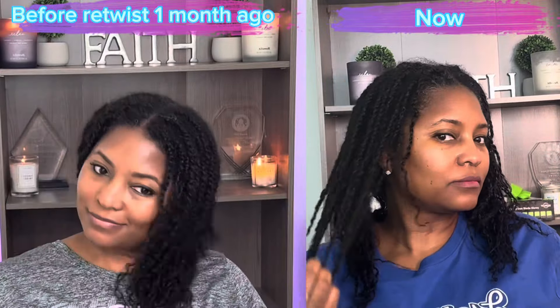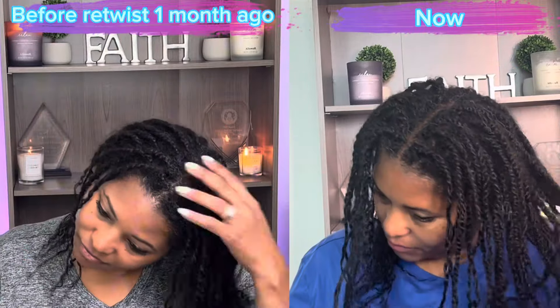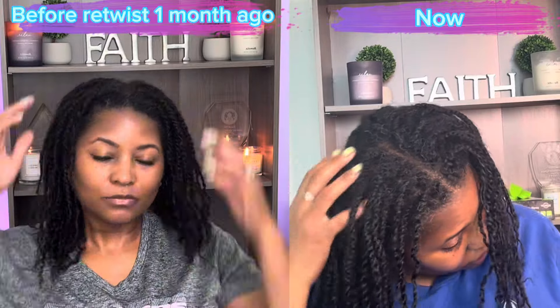If your hair loves hydration, give it hydration. If it loves moisturization, moisturize your hair. But I think an even balance is always best.